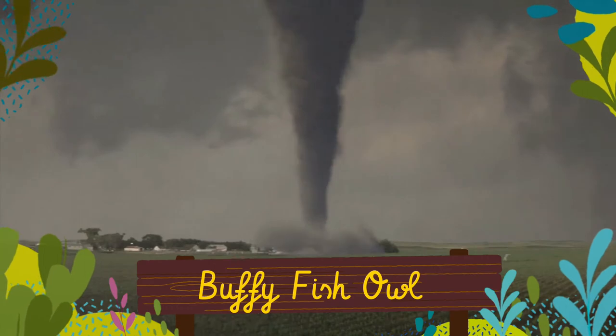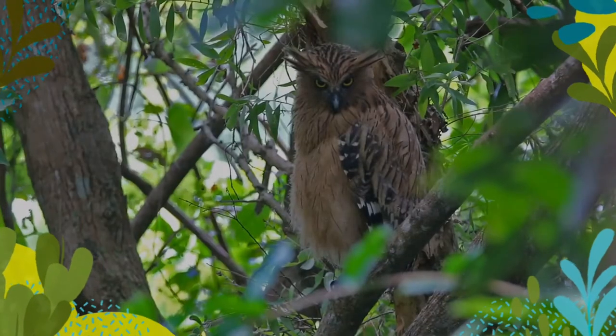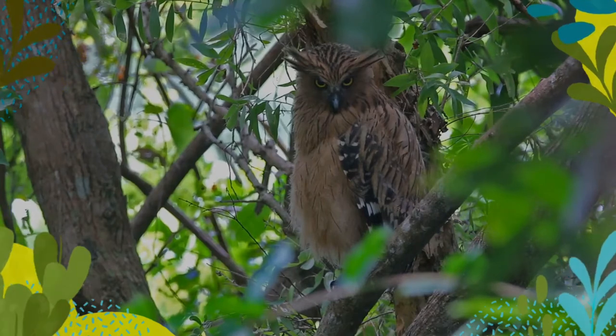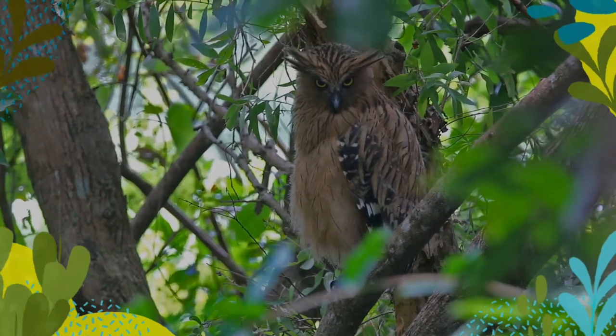The Buffy Fish Owl, also known as the Malay Fish Owl, is a fish owl in the family Strigidae. It is native to Southeast Asia and lives foremost in tropical forests and wetlands.